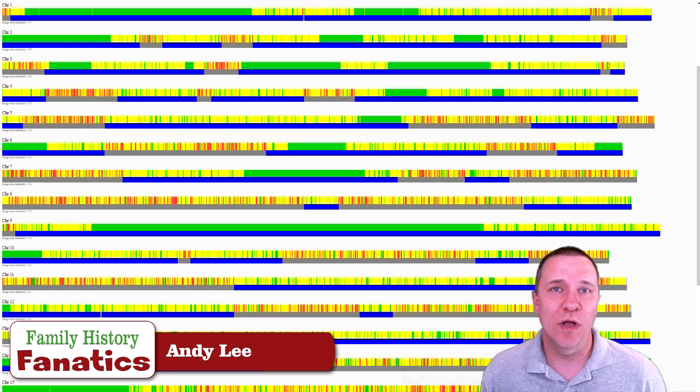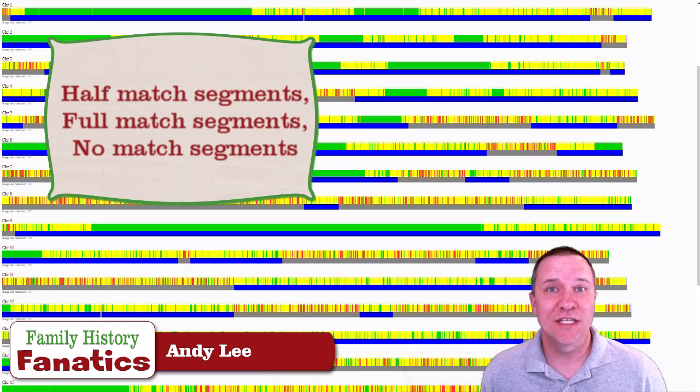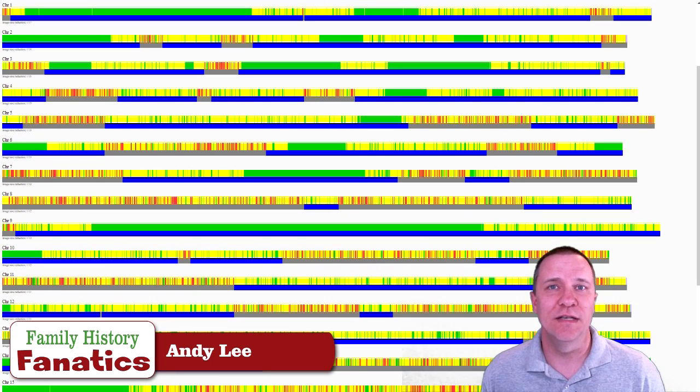The blue bars indicating a half match mean that each sibling got the same DNA from one of their parents. The large sections of green bars are full matches, indicating that both siblings received the same DNA from both of their parents. We can see areas of green indicating a full match, areas of yellow indicating a half match, and also more red bars. When you have a bunch of red bars clustered together, that is a no-match area — meaning each sibling received a different part of DNA from the father and from the mother.